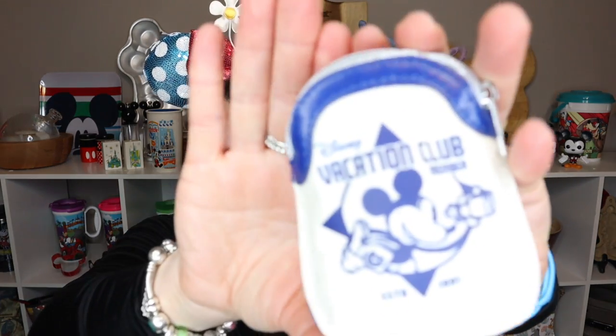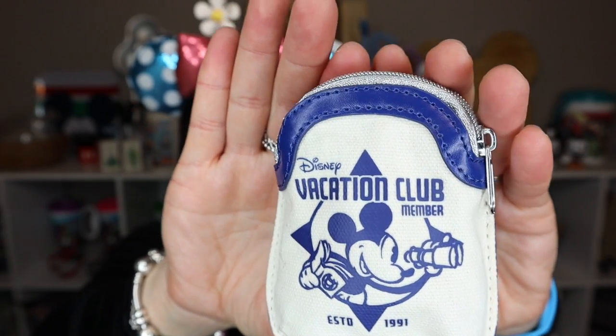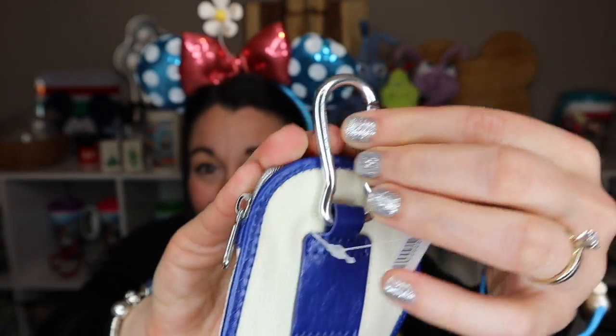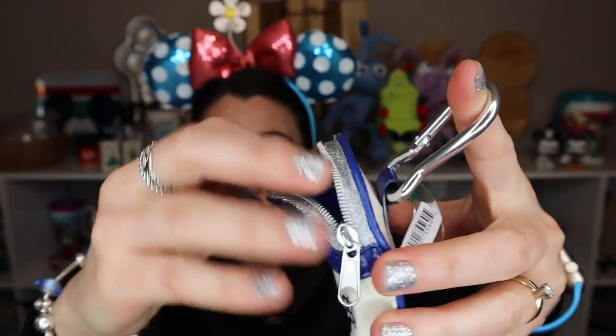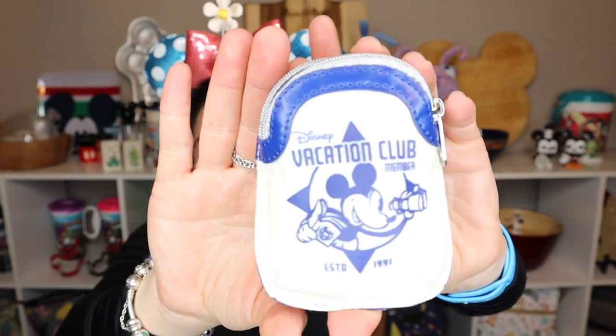Another cute item I purchased — I first saw this on Dana's channel, the Mouse Diva — is a Disney Vacation Club mini backpack bag clip. It has a carabiner clip so you can hook it on, and it unzips so you can put small things inside. I love when things clip on to other things — it's just useful and so cute!